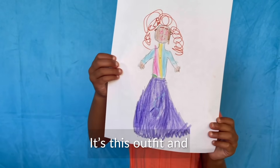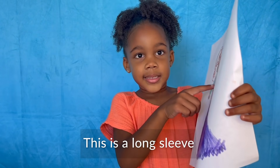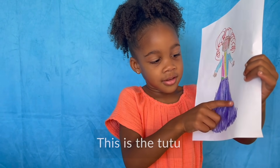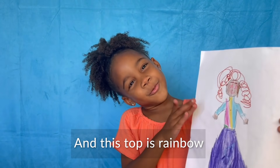It's this outfit, and guess what guys? This is a long sleeve, this is a tutu, and this is me. And this top is rainbow.